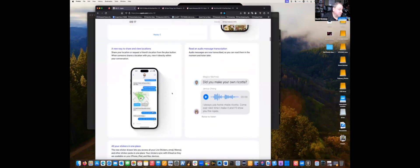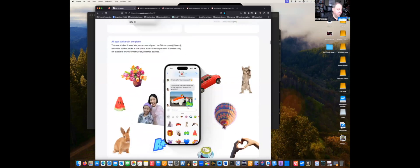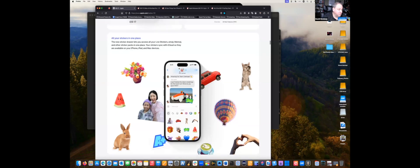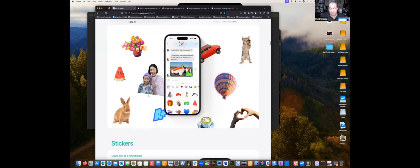They enhanced location views — the map is so much easier to see where a person is from within a text. They also added audio message transcription so you can transcribe a voice message. And then there's the stickers thing — they've added the ability to access stickers and create your own stickers as well.